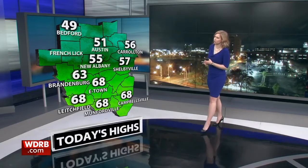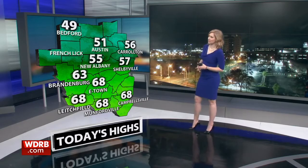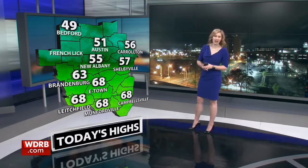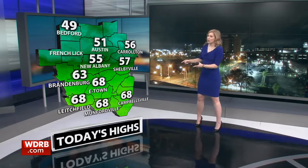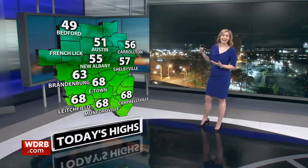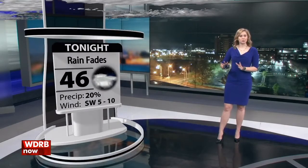This map shows you high temperatures from this afternoon. The folks who saw rain had cooler air as well — Bedford only topped out at 49, New Albany at 55, and Louisville was in the upper 50s. The spots that did not see rain but had stronger wind had temperatures topping out in the high 60s — it was 68 in E-Town, Litchfield, Munfordville, and Campbellsville today. That warmer air set up in southern Kentucky where the wind was stronger. Now the wind is backing down, with gusts anywhere from about 5 to 10 miles per hour this evening.